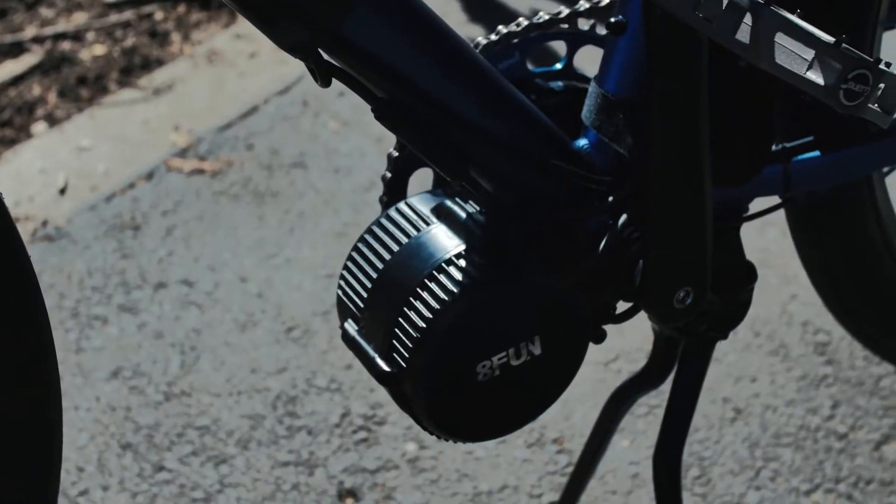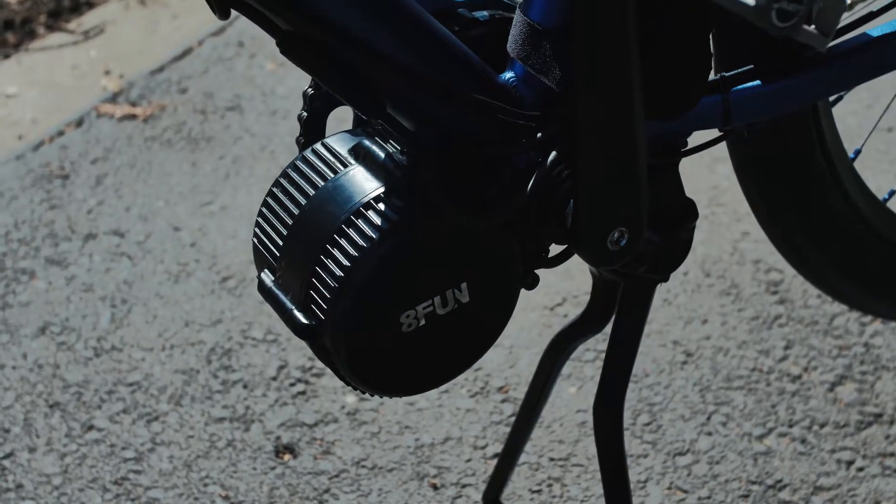The battery should be the focal point of a bike. Our motor is really small and kind of hidden. So when you're riding around, most people don't know that this is an electric bike.